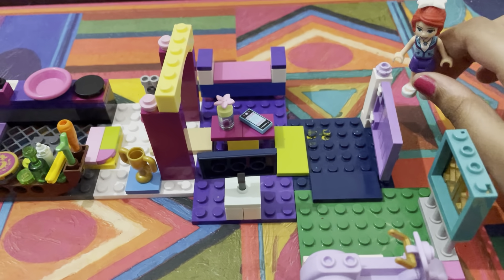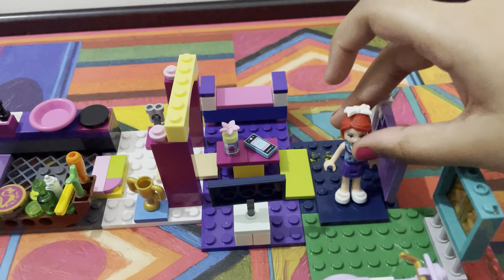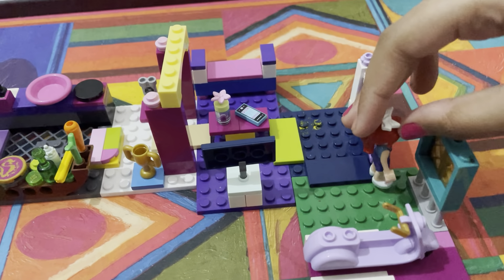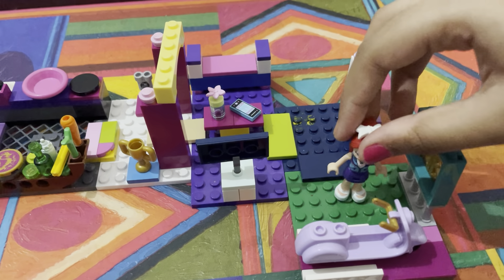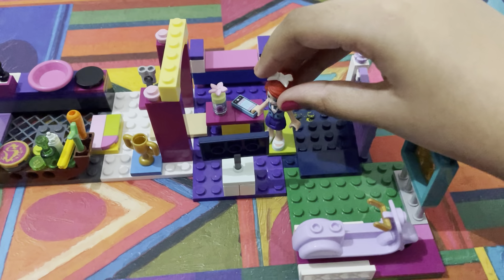Right here I have a purple door and a bell so I can go inside. Here is a mat. I can see a little balcony right here and I have a bike right here.